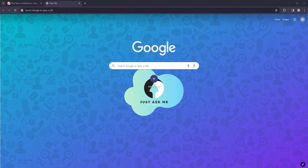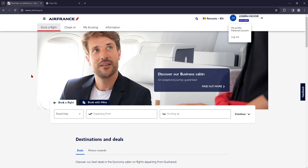Hey guys, in today's video I'm going to show you how you can log out of your account on airfrance.com. First things first, you're going to head over to the Air France official website. On the right top hand side of the screen, you can see your name and your account.